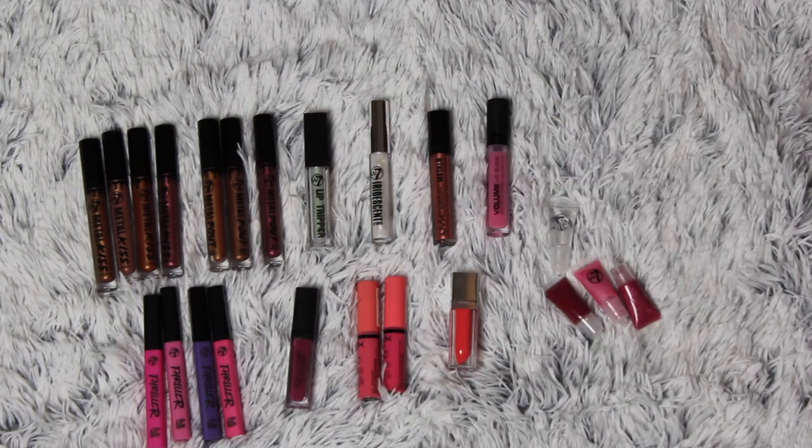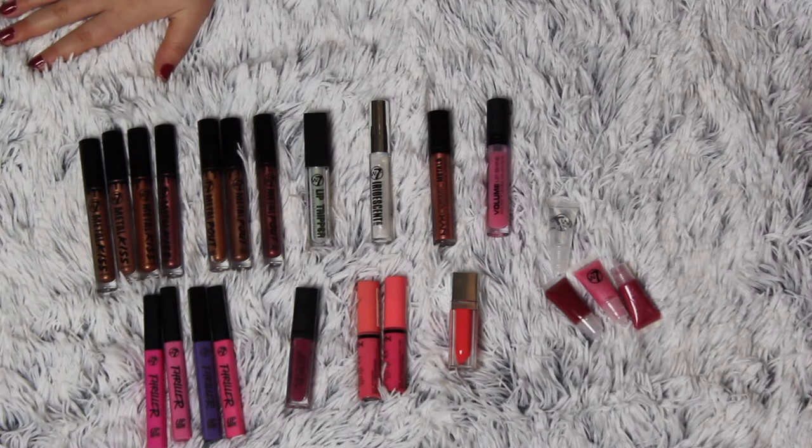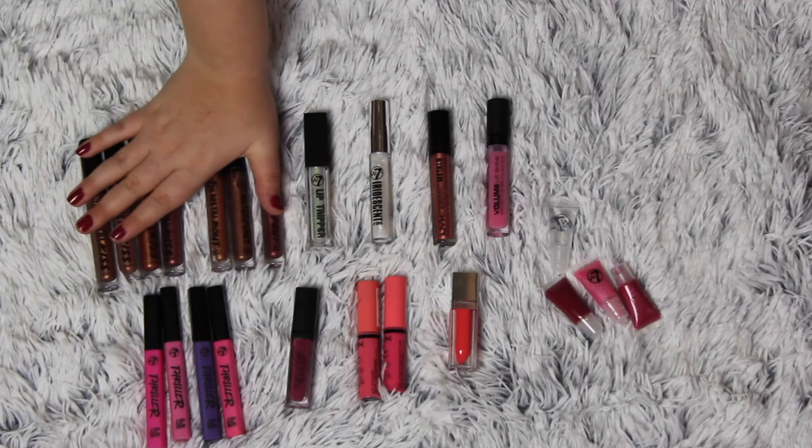So these are all my lip glosses, and I have so many lip glosses that I really don't know what to do with them. So I'm going to take out the ones I'm for sure keeping.